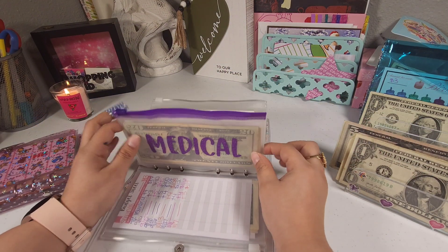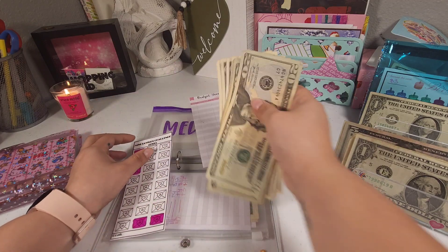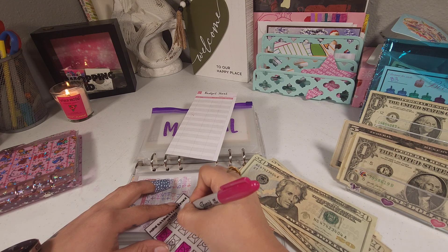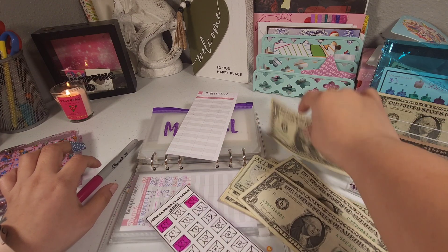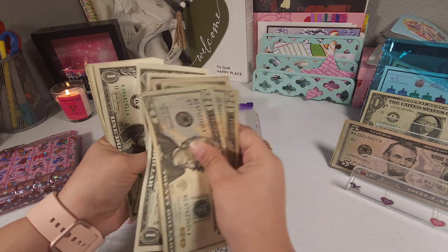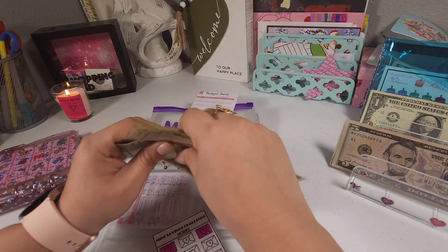I wanted to add a little bit to the medical fund — I think I wanted to add three dollars to this one. So let's go ahead and add three dollars. Now this one has: 20, 40, 45, 46, 47, 48, 49, 50, 51, 52, 53, 54, 55, 56, 57, and 58 dollars.